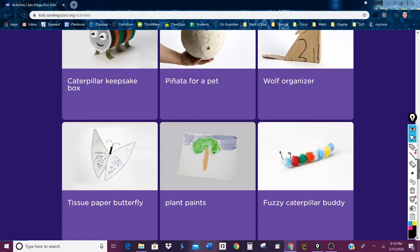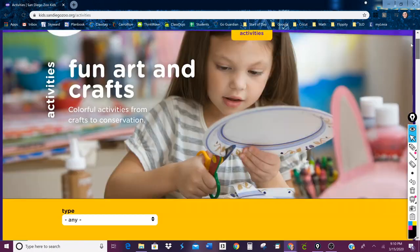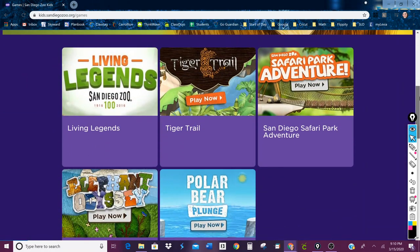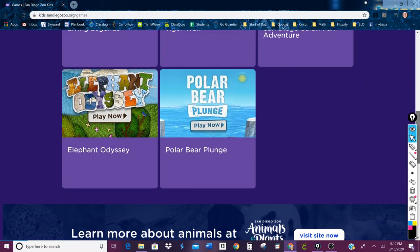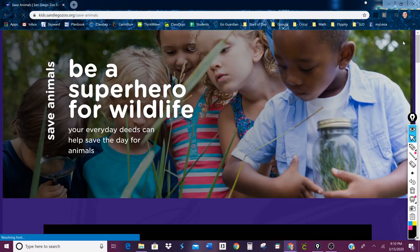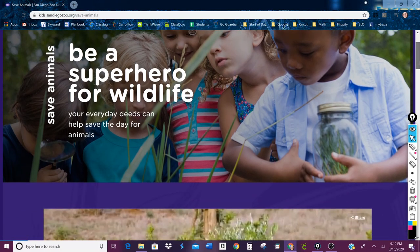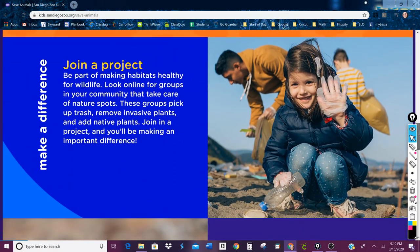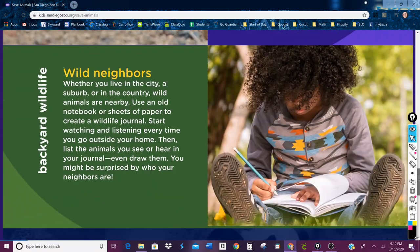Maybe you want to pick one project a day to do over this break. Then there are Games — of course everyone likes games — so here are some of the different games that you can play. And finally there's a Save the Animals link, where it can tell you what things you can do even from home or in your community to save animals.